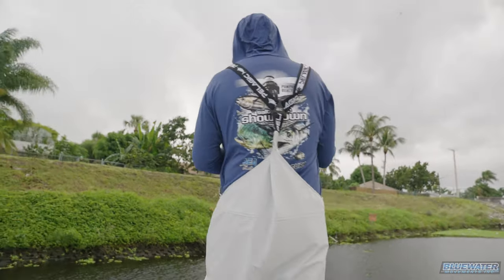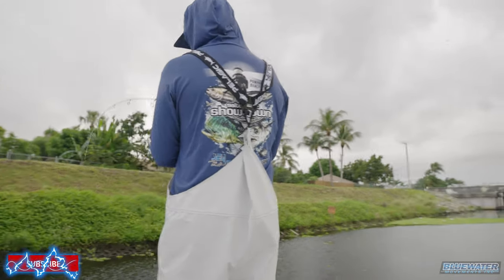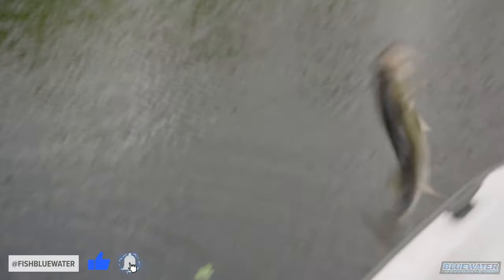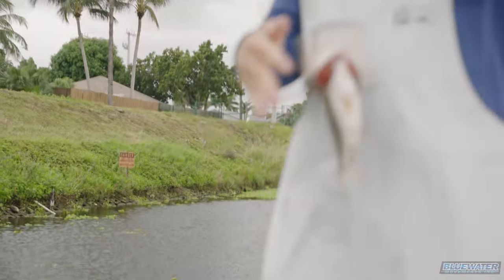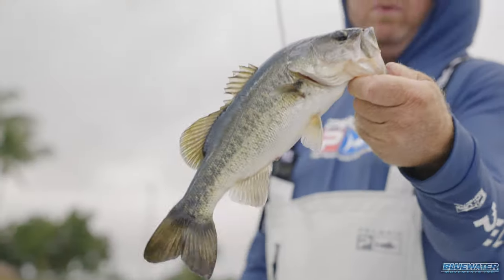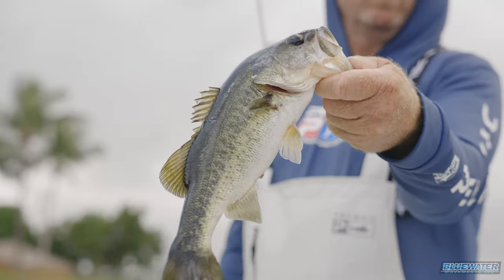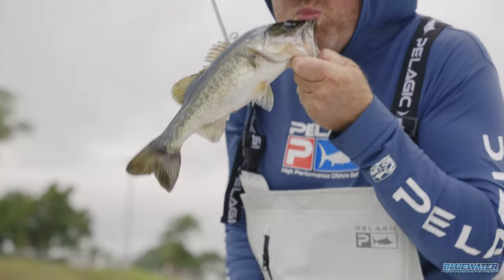What do we got? We got a largemouth. What's the old blond-haired guy with the bowl cut, the bass guy? Roland Martin? Jimmy Houston. Jimmy Houston kisses him.